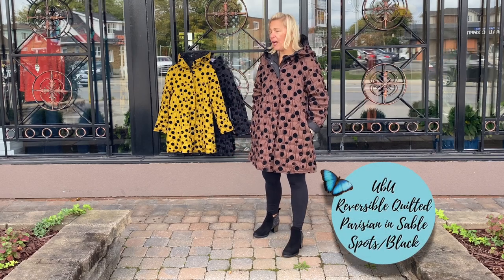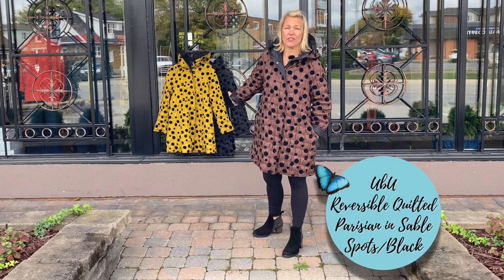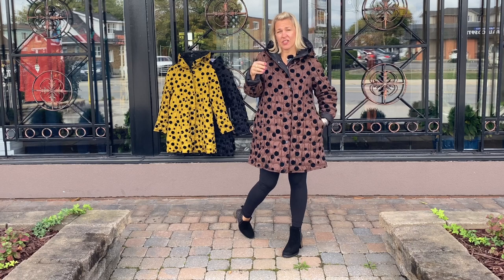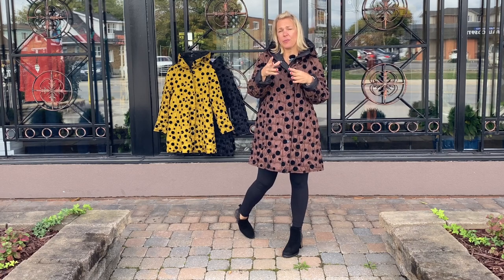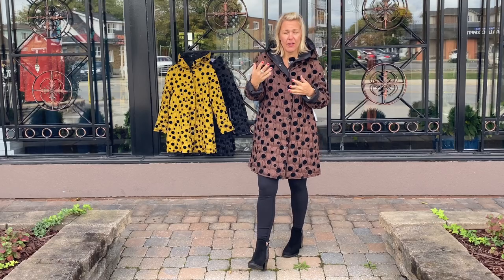This is the sable, the chocolate brown. We have the citron as well, and then in black — which I cannot wait to show you, because the black reversible side actually has a painting inside. It's an artist painting and they've printed it on the inside of the fabric, which you can wear on the outside.